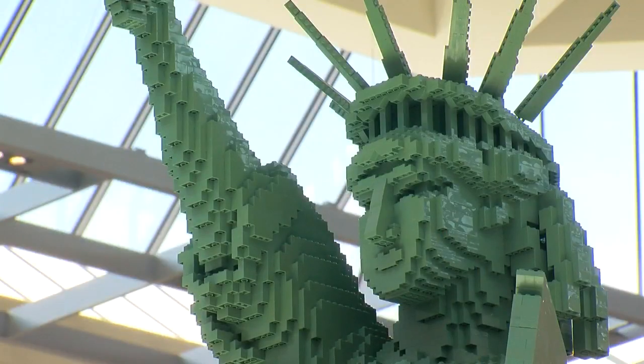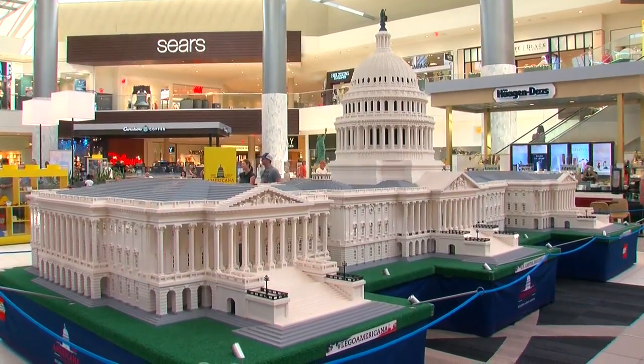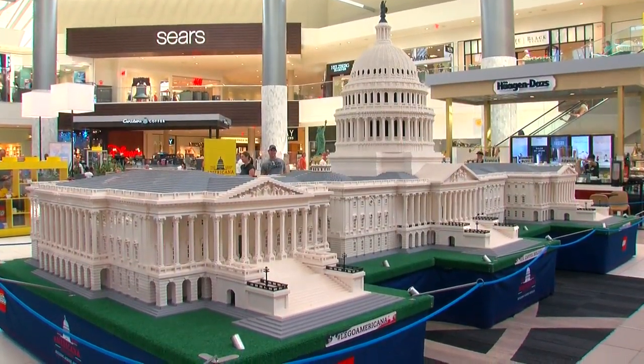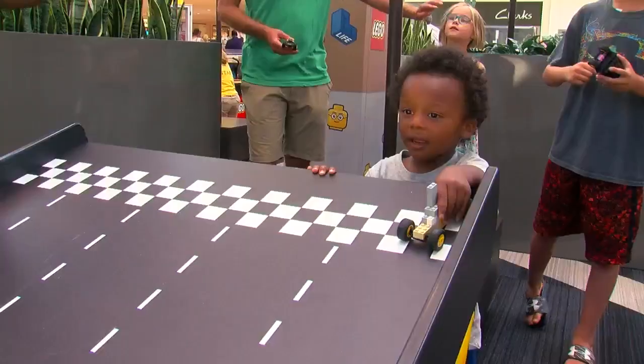There's also a model of the U.S. Capitol Building that took eight builders more than 1,700 hours to complete. You can catch the LEGO Americana Road Show at Ridgedale Center through Sunday, August 13th.